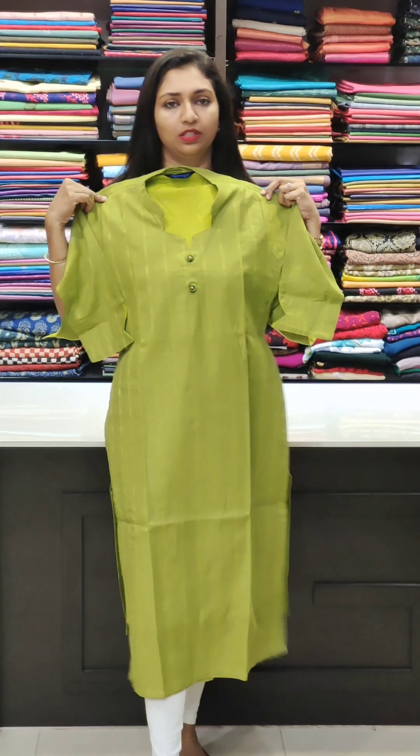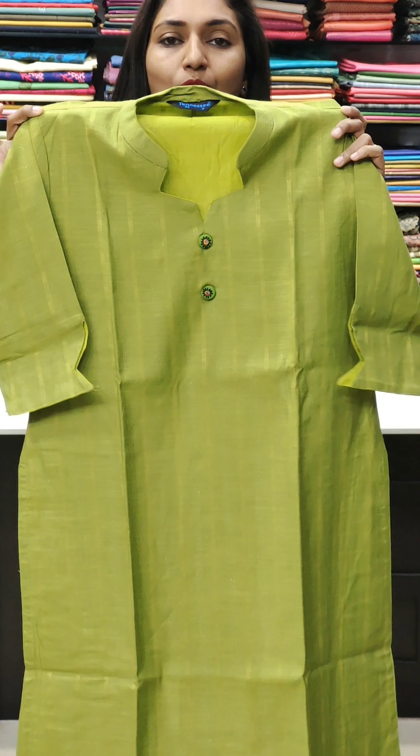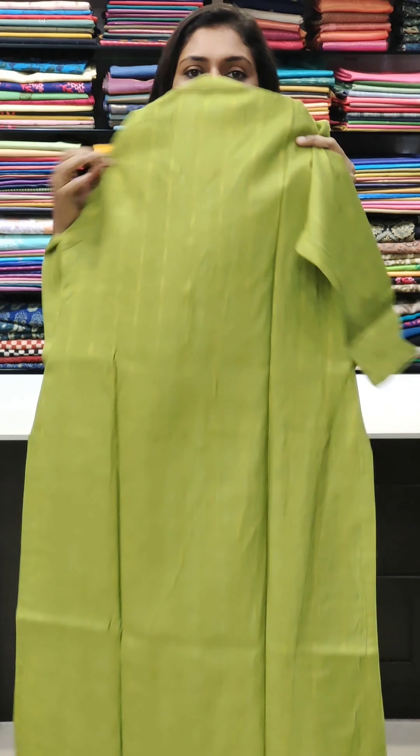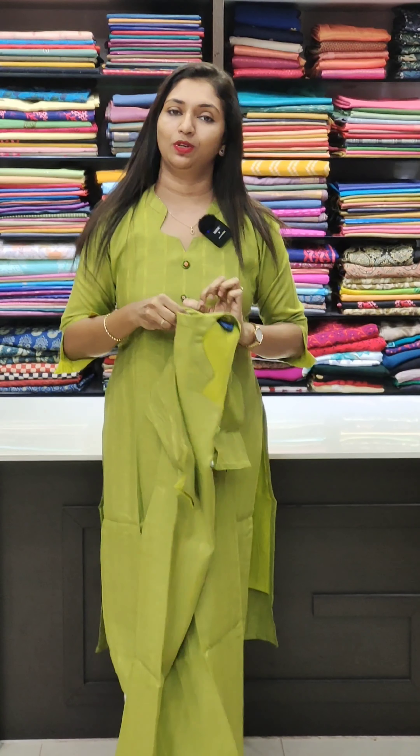The new piece is a soft fabric with stripes all over. The back portion is soft and comfortable, available in sizes 38 to 46. Please like, share, comment and support. Thank you so much for watching this video.